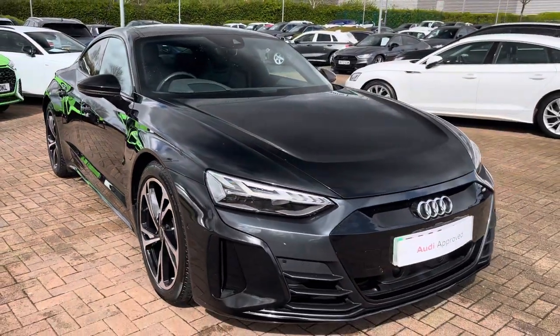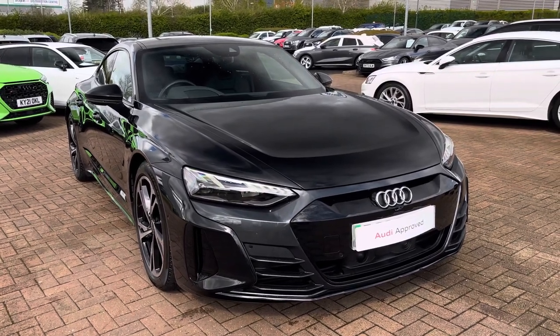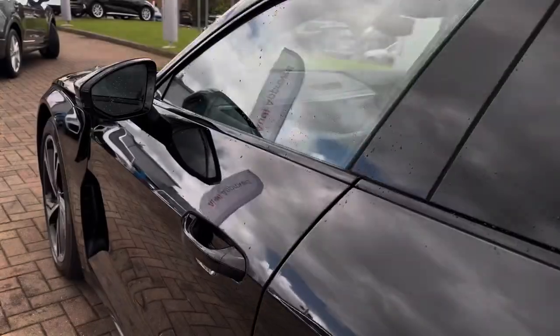This particular example is finished in the gorgeous Mythos Black metallic paintwork, which is also an optional extra, and really gives this GT that sleek look.